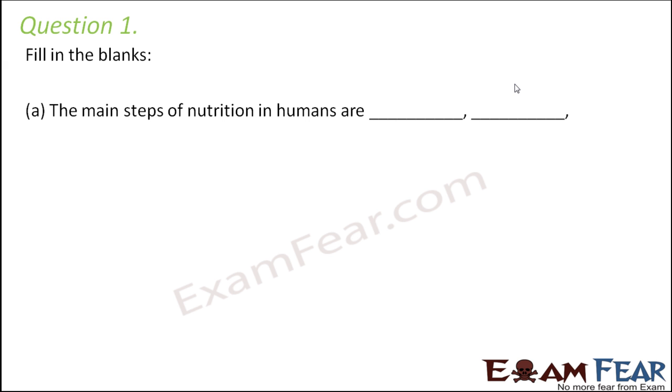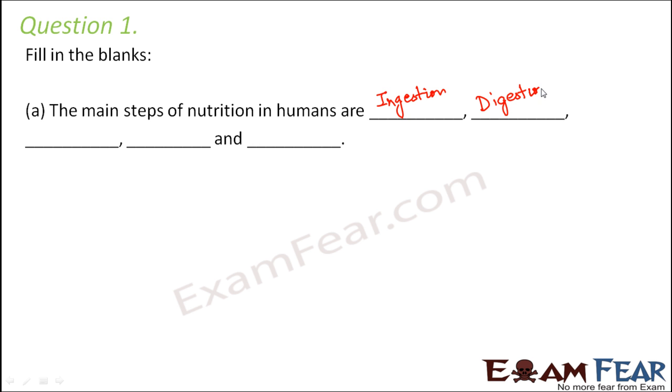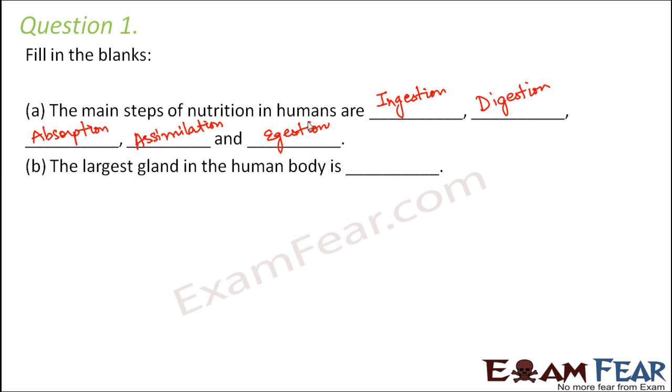Question number one, fill in the blanks. The main steps of nutrition in humans are — there are five steps in nutrition. First is intake of food, which is ingestion. Next is conversion of complex food into simpler forms, that is digestion. Then is absorption of the digested food, and then assimilation of the absorbed food to release energy as and when needed, and finally throwing out the undigested food from the body, that is egestion.